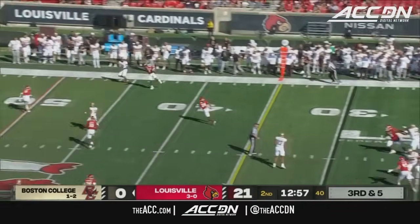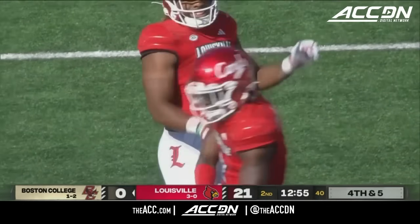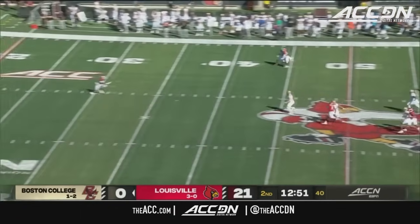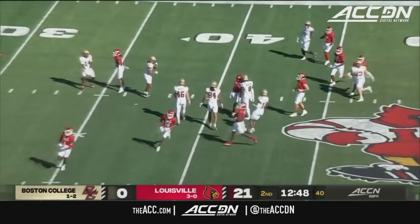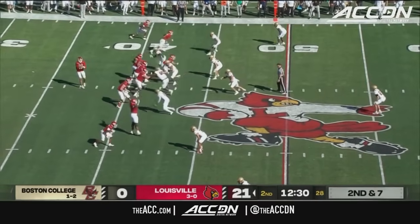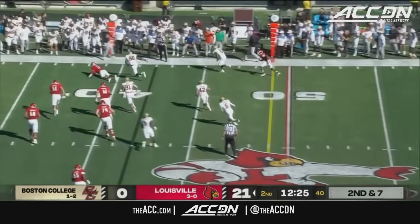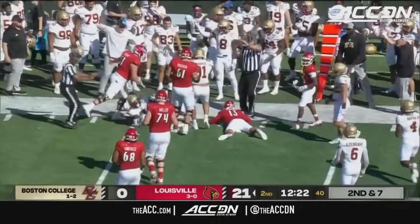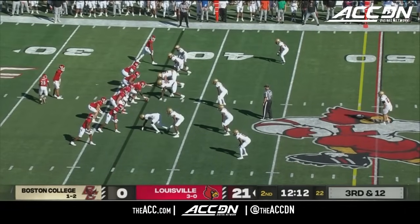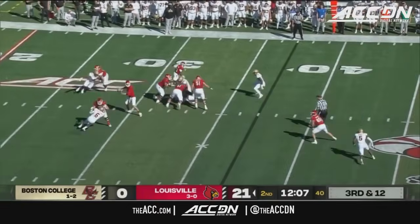Castellanos with time, throws to the sideline — incomplete, batted away by Jarvis Brownlee. The ball is fielded near the 40-yard line by Kevin Coleman. Louisville has three touchdowns on three drives thus far, leading 21 to nothing. A little over 12 minutes to go in the second quarter.